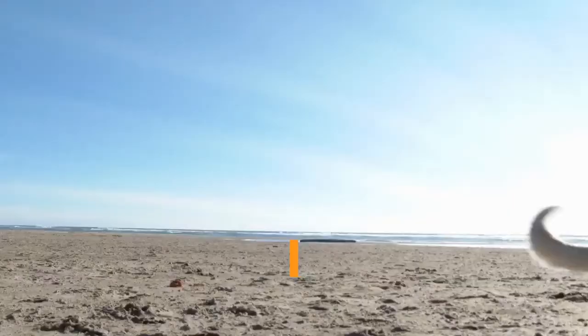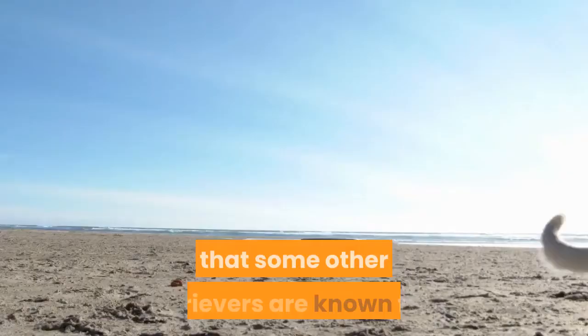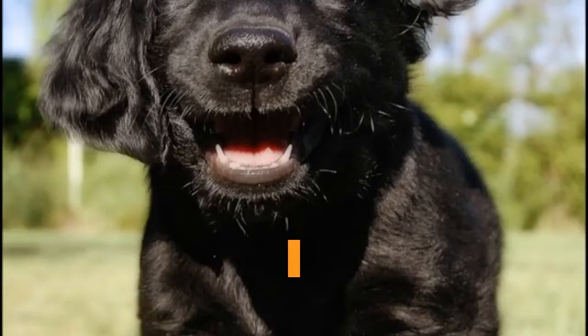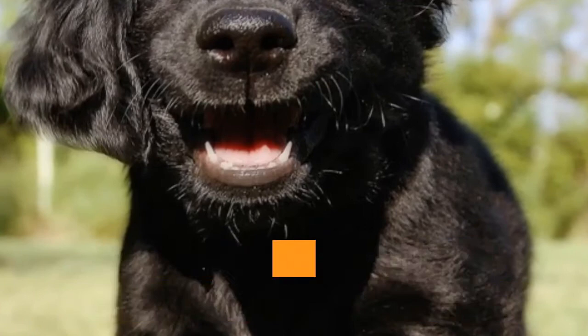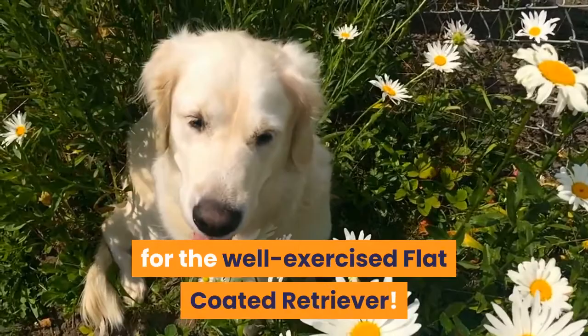Personality. Kindly, lively yet gentle, the flat coated retriever is less prone to the rather over-enthusiastic and potentially boisterous nature that some other retrievers are known for. Slow to mature and rather sensitive in nature, the flat coat is even tempered and highly adaptable. A good family dog with the right training and an understanding home, the flatty will enjoy accompanying family on long walks, taking part in training and competitive dog sports. Snuggling up on the sofa is also a popular activity for the well-exercised flat coated retriever.